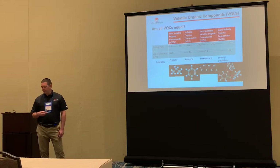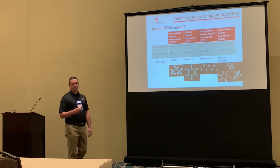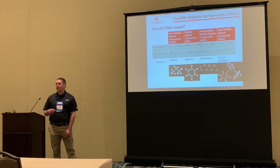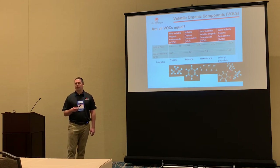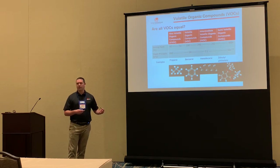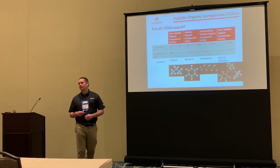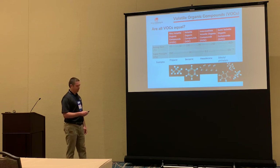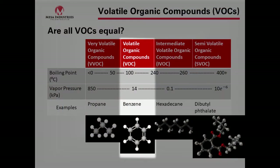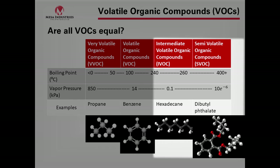When we talk about vapor pressures, we think about the price of gasoline going up in summer. It's not a conspiracy — we are reducing the vapor pressure of gasoline for the summertime because as temperatures rise, there's more propensity for gasoline to evaporate. So we use a lower RVP gasoline in the summertime, which is more expensive because it requires more refining. Typically we're dealing with VOCs in that category, and the intermediate and semi-volatile compounds will be addressed later.